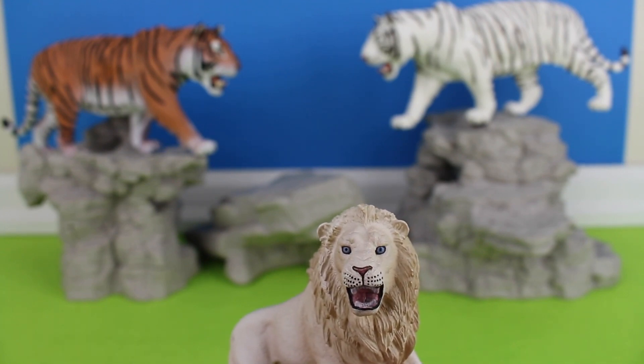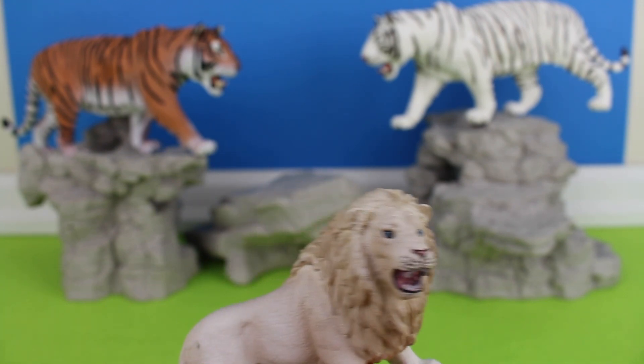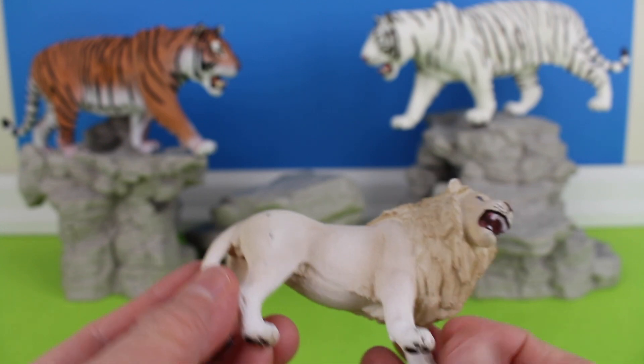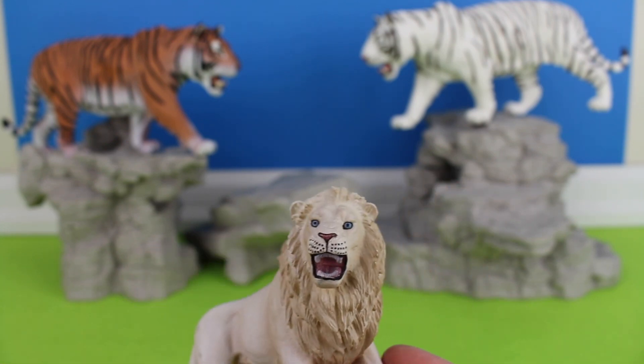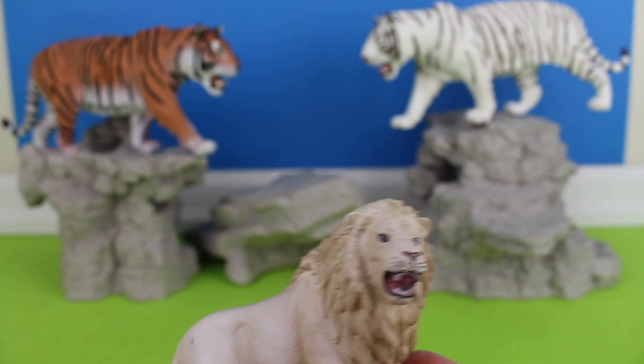Habitat of the white lions includes woodlands, savannas, and desert areas. The white color is caused by a recessive trait.